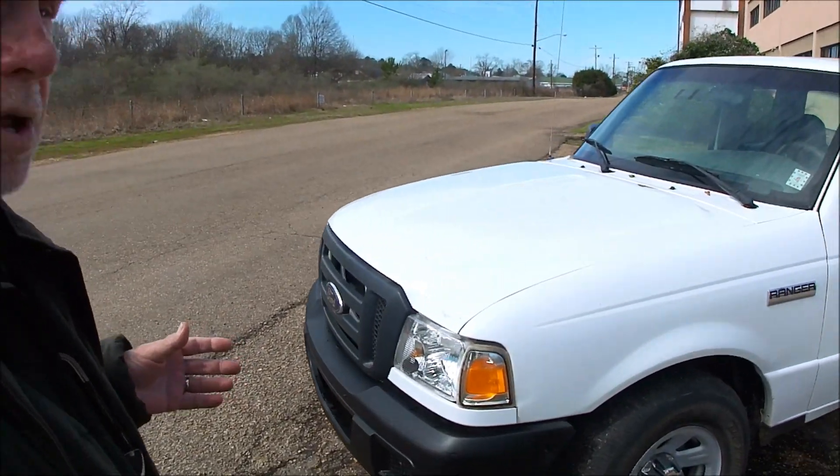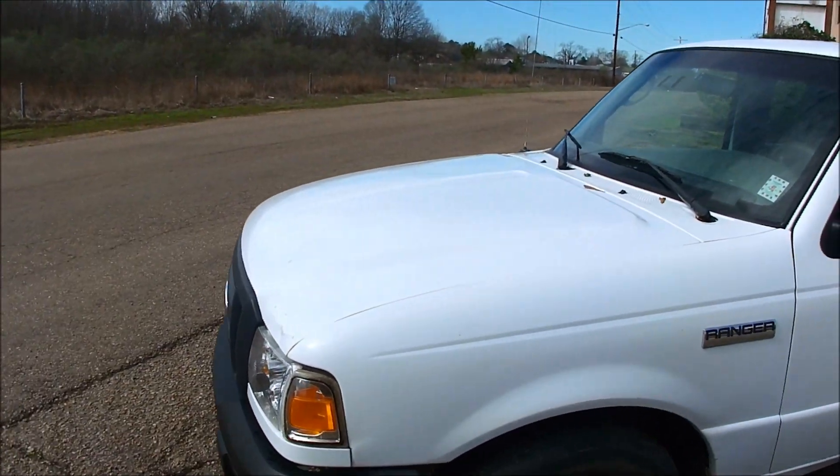This one looks good enough you can drive it every day as a daily driver. Not beat up, not chipped up, just a nice truck. Look at it — it sets up well, has a good stance. Got the newer style front end and headlights on it.